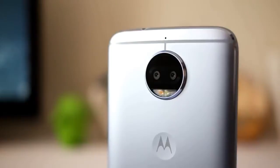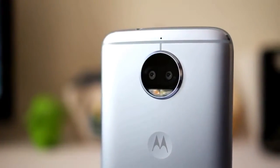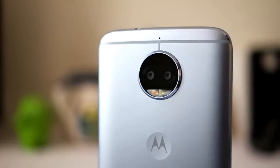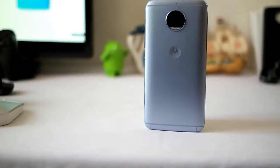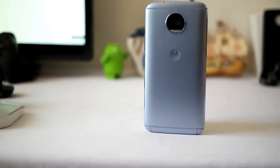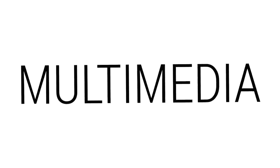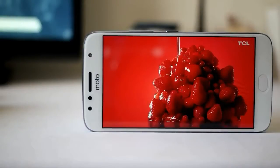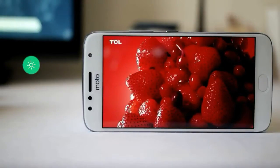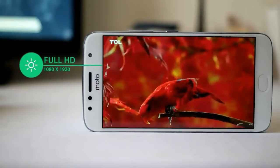Still talking about the design offered, on the front interface this device comes with a screen size of 5.5 inches plus full HD screen resolution. Also embedded is an 8 megapixel resolution front camera sensor with an LED flash to help with lighting. On the right side of the device the user will find the power button and volume button, while on the left side there are two SIM card slots. The second SIM card slot can also be used for additional storage via microSD up to 256 gigabytes.